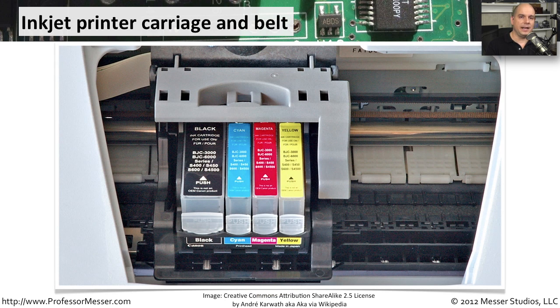Another important moving part inside the printer is the carriage and the belt used to move the carriage back and forth across the paper. All of the ink cartridges are placed into the carriage — you lift up the cover of the printer and lock the cartridges down into the carriage. The entire carriage then moves back and forth whenever ink needs to be taken from the cartridges and placed onto the paper.